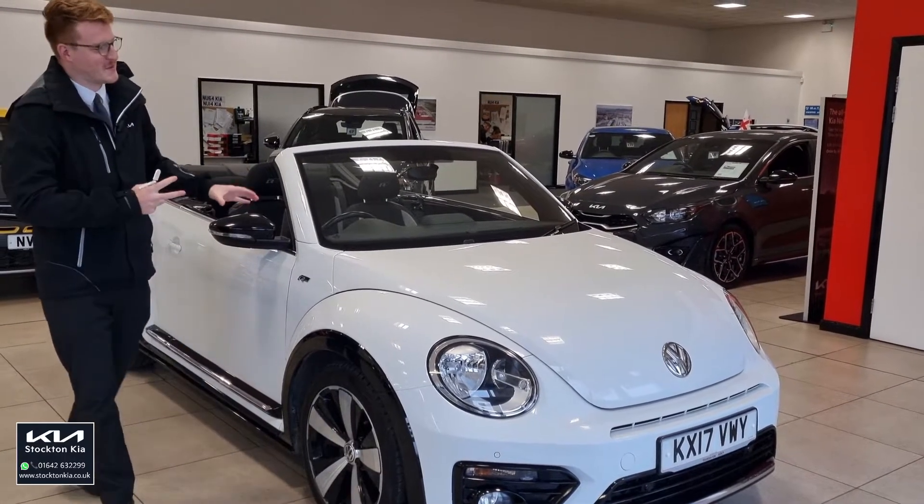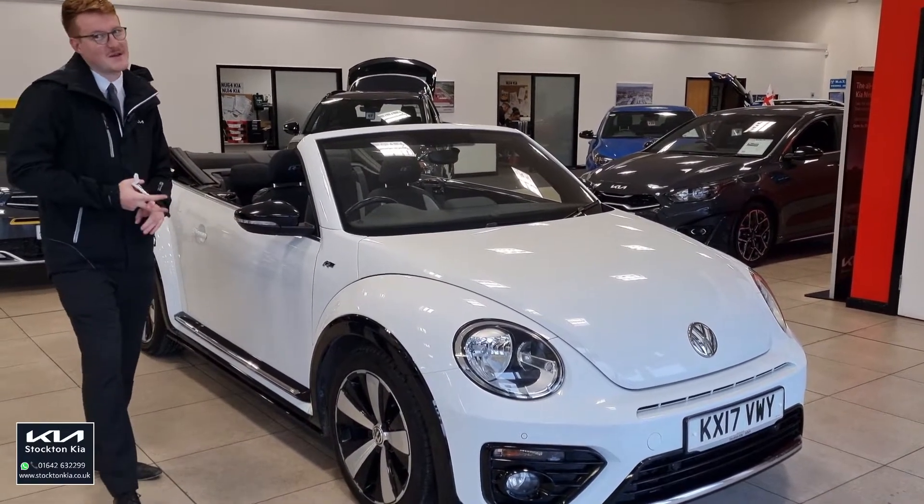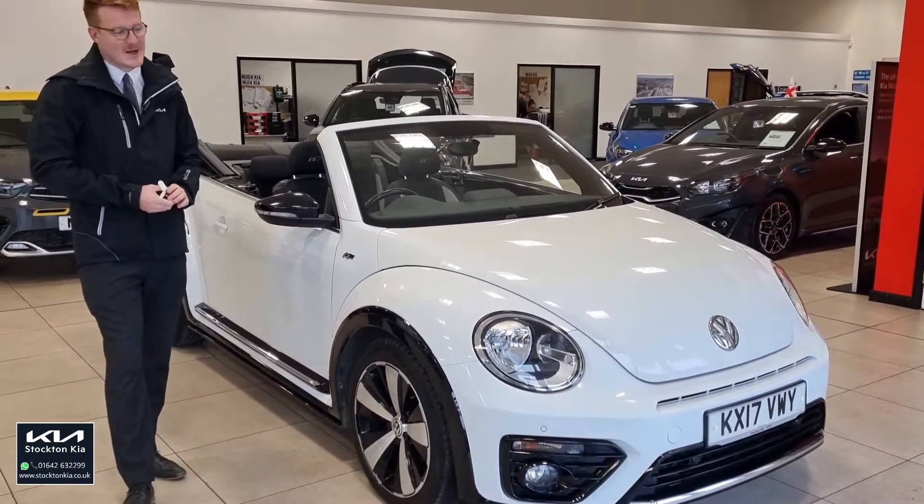Hi there, welcome to Stockton Kia today. I've got something very special for you — it's this VW Beetle Cabriolet. It's the R-Design model, 2017 on the 17 plate. It's a 2-litre diesel, 6-speed manual.